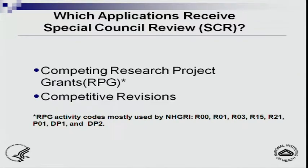The most commonly used activity codes are the R00, which is the second part of the K99; R01s; small grants R03s and R21s; R15s, which are the area awards to institutions that don't have a lot of NIH funding; program project grants; DP1s and DP2s, which are common fund initiatives to support innovative research; and competitive revisions, which are the competitive supplements.